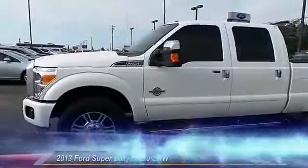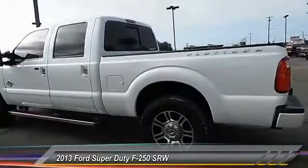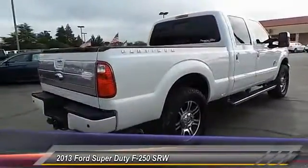The 2013 Ford F-250 Super Duty. Head-to-head fuel efficiency. Head-to-head towing. Head-to-head torque. Ford F-250 Super Duty.